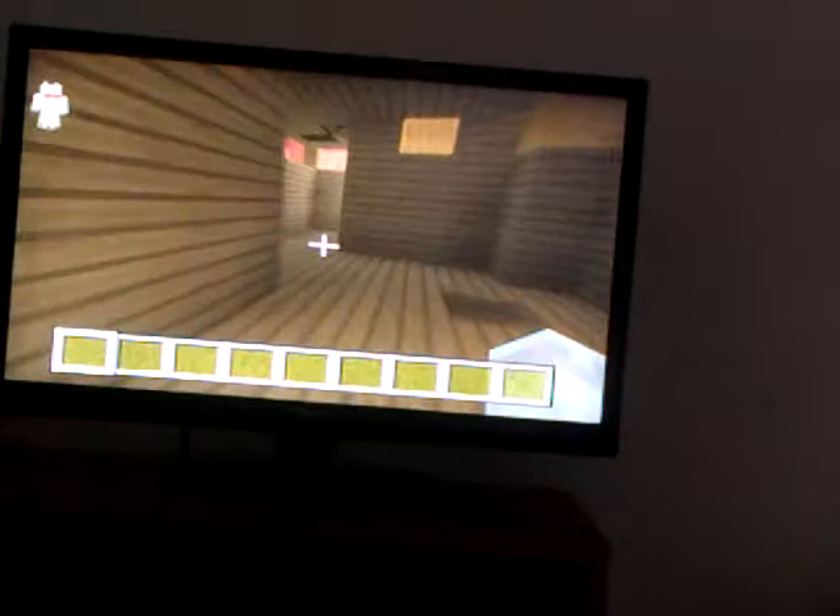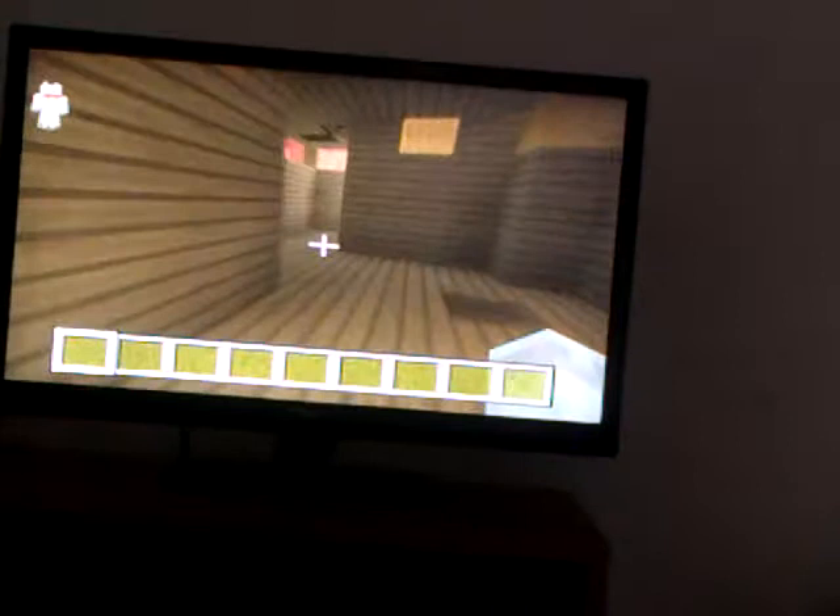Up here we have the bedrooms and all this stuff. Here is the guest bedroom for guests. Here is me and Lily's bedroom — yes, we are going out. I decided to run away with her because I didn't want to just be on my own.